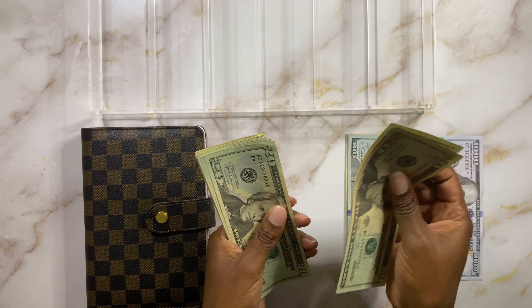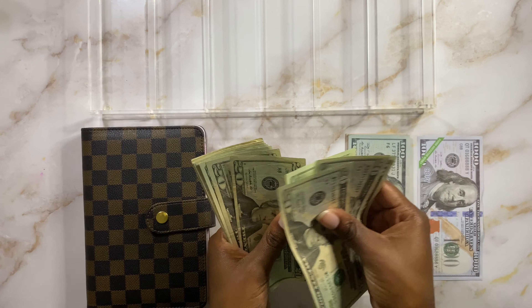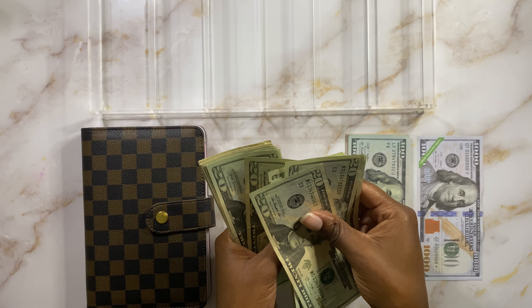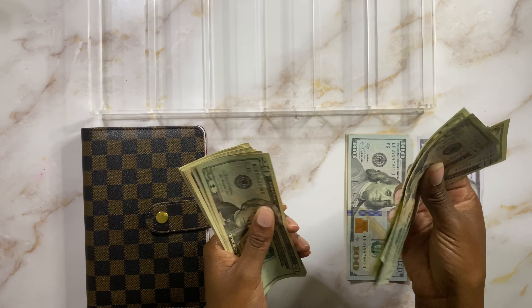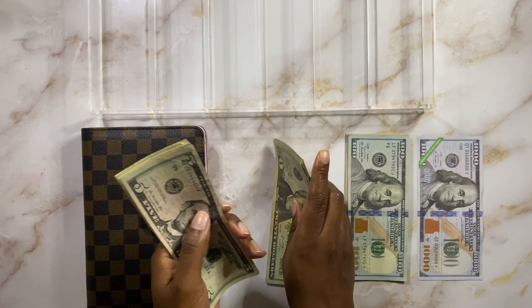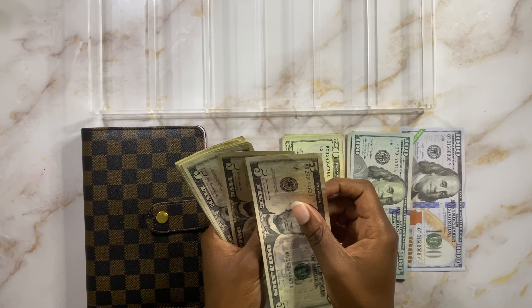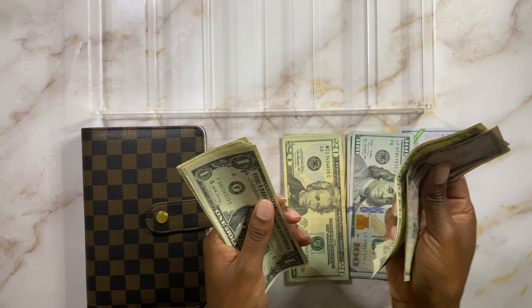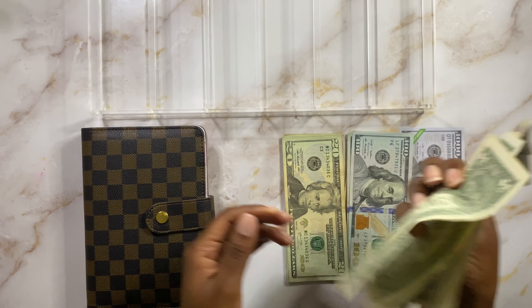Bear with me on these $20s. So $450, $470, $490, $510, $530, $550, $570, $590, $610, $630, $650, $670, $690, $700. We have $700 there. Then $705, $710, $715, $716, $717, $718, $719, $720, $721, $722, and $723.